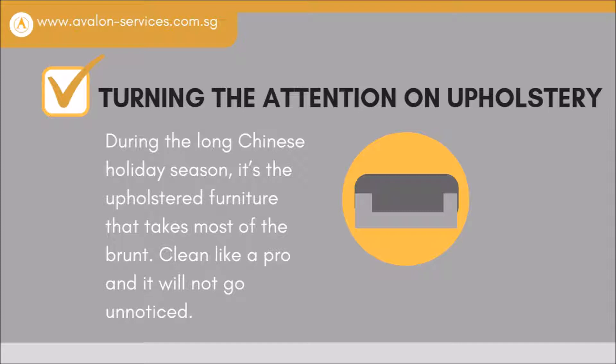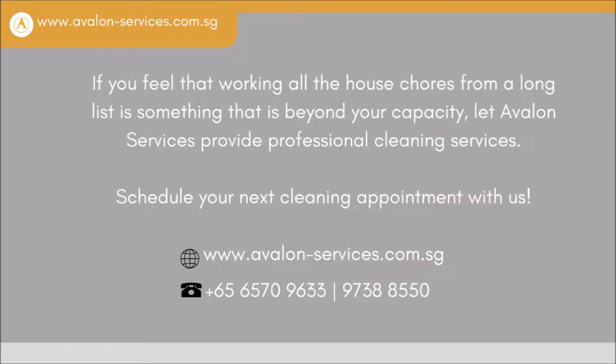Clean like a pro and it will not go unnoticed. If you feel that marking off all the house chores from a long list is something that is beyond your capacity, let Arvon Services provide professional cleaning services. Schedule your next cleaning appointment with us. Visit our website at www.arvonservices.com.sg or call us at +65 6570-9633 or +65 9738-8550.